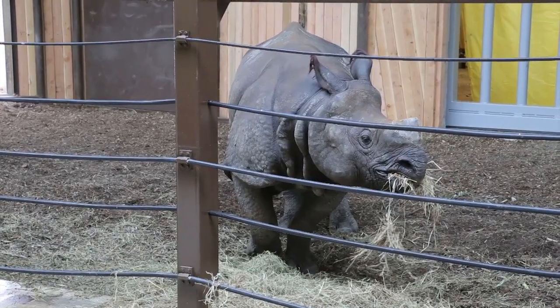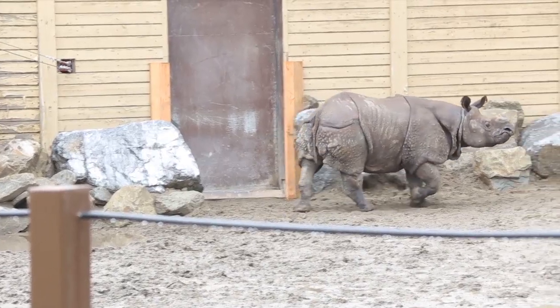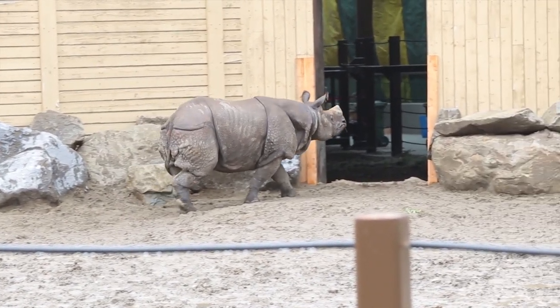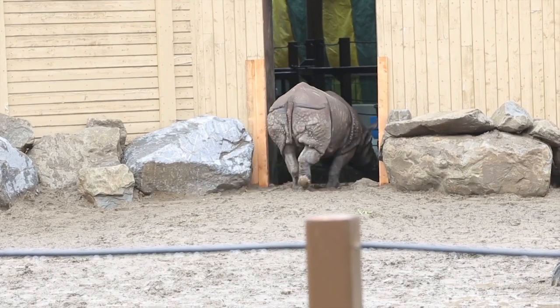He's very sweet. He's still getting used to us, and we've only known him for three days, but he comes up to us. Our keepers are getting to know him. He seems to like the hay that we're feeding him, and we're happy to have him.